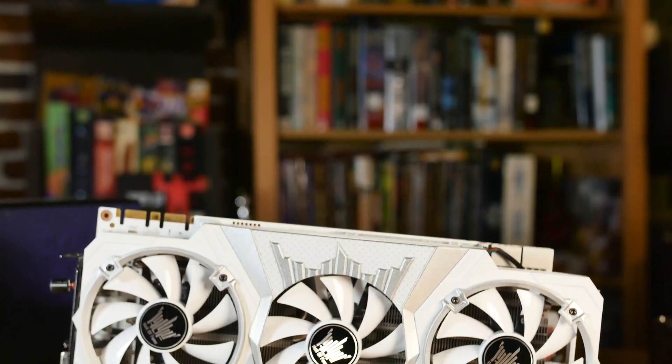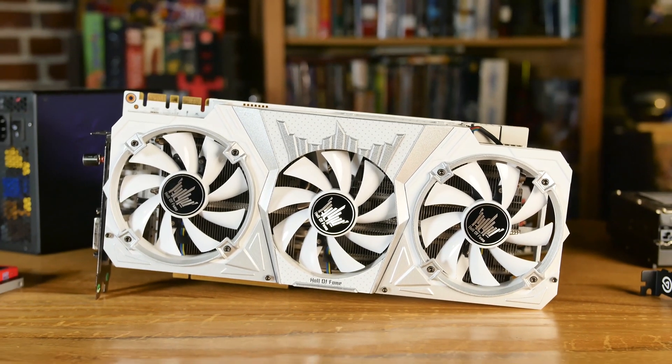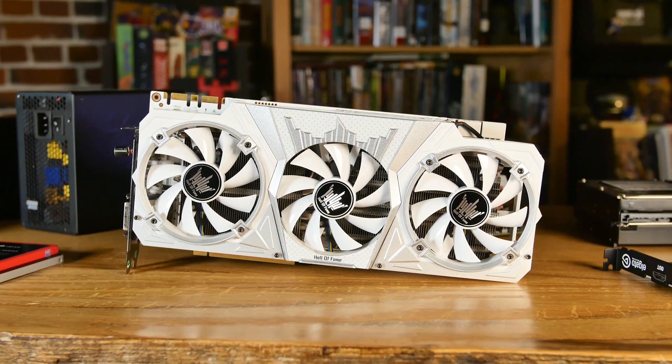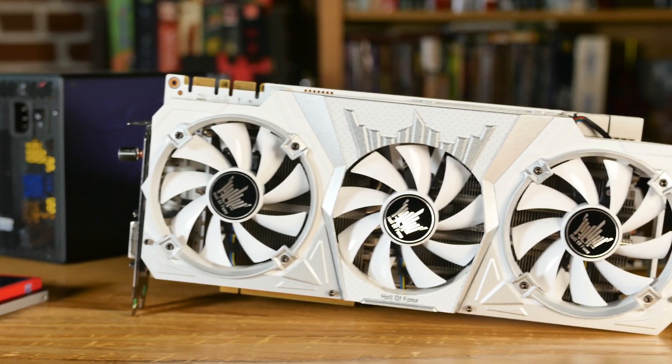For the graphics card, we're keeping the GTX 1080 in there. We're thinking about upgrading to a 2070 or 2080, but the 1080 is good for now, especially paired with the 9900K. This is the Galax Hall of Fame edition, which is one of the fastest — if not the fastest — GTX 1080 cards. The next upgrade will probably be a graphics card, maybe the generation after the current one.